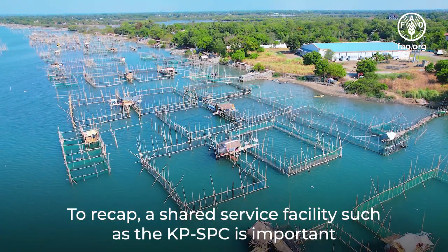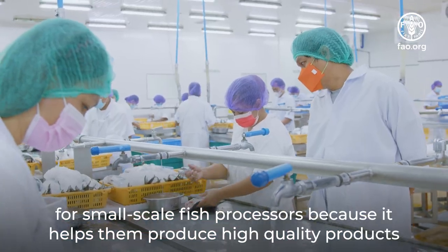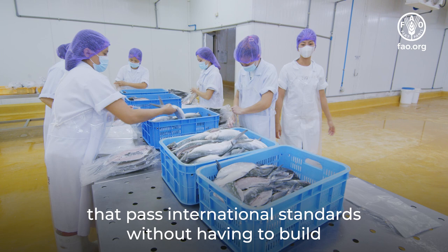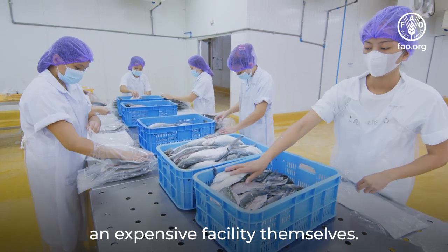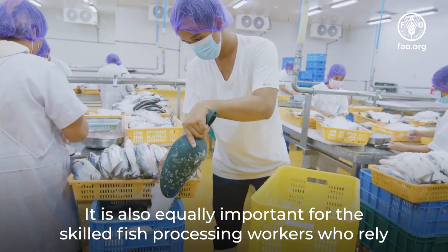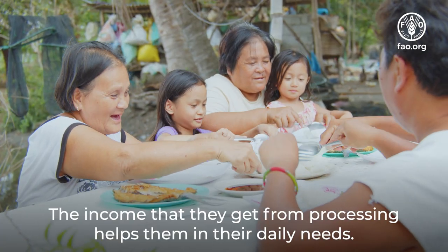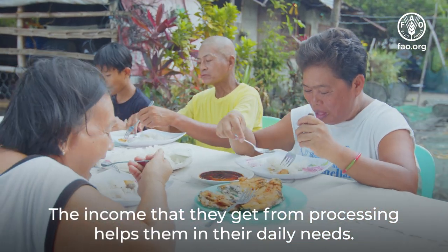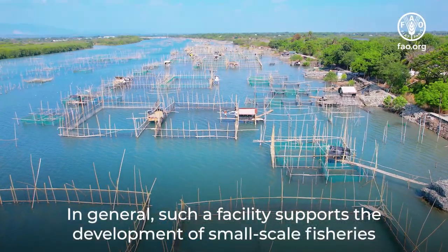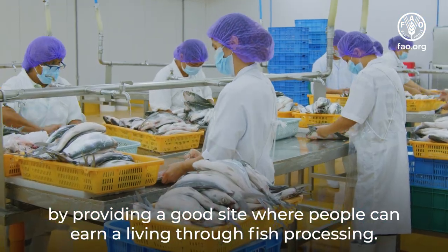To recap, a shared service facility such as the KPSPC is important for small-scale fish processors because it helps them produce high-quality products that pass international standards without having to build an expensive facility themselves. It is also equally important for the skilled fish processing workers who rely on the facility to connect them to small-scale processors. The income they get from processing helps them in their daily needs. In general, such a facility supports the development of small-scale fisheries by providing a good site where people can earn a living through fish processing.